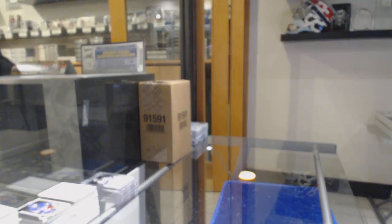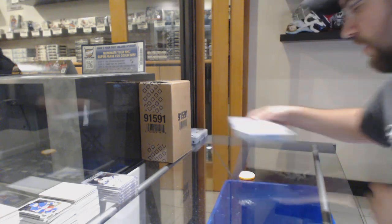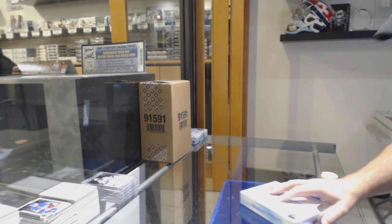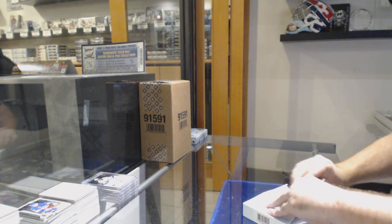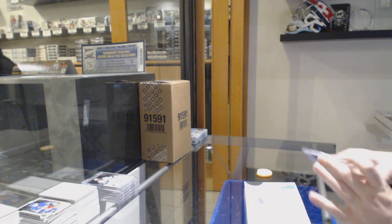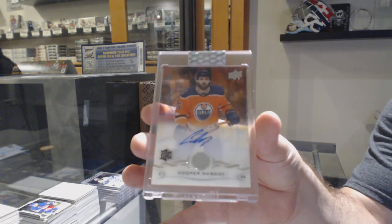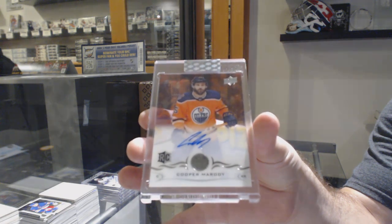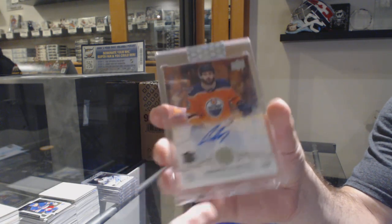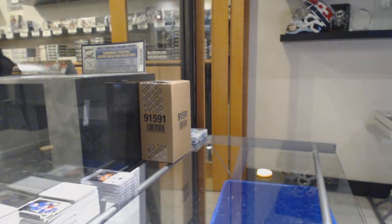We have had some good autos in this. Obviously the Sveshnikov and the Canvas have been probably the two decent ones. For the Oilers, rookie auto — Cooper Marody. We haven't had a Panther yet and you have one more box.